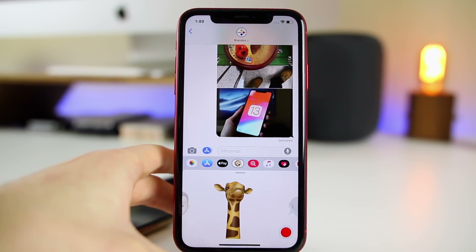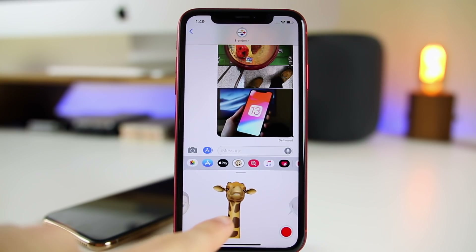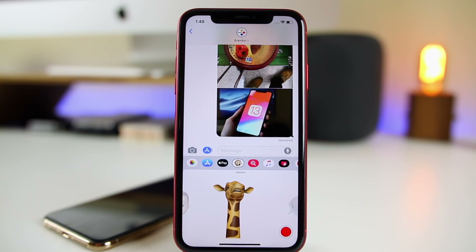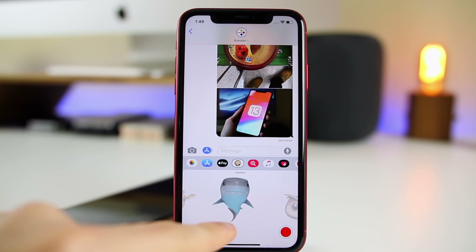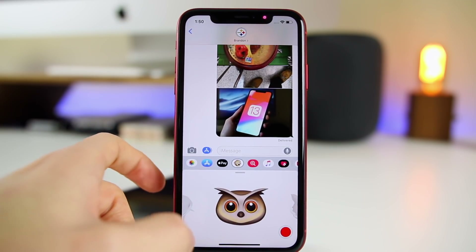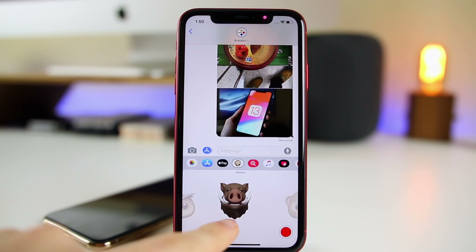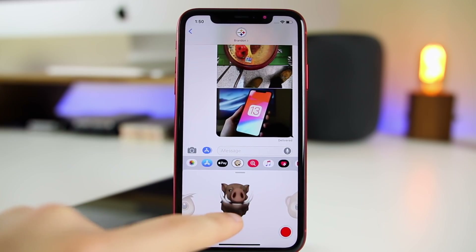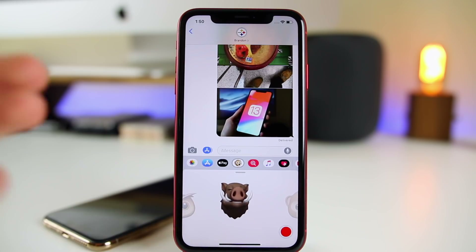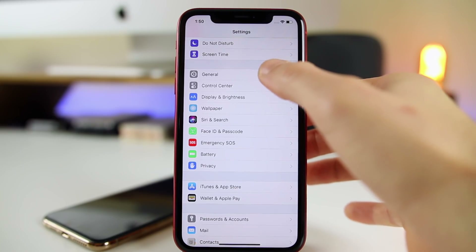A more noticeable change in beta 2 is the addition of four new Animojis. We have a giraffe, a shark with some sharp teeth that goes back when you're talking, an owl, and a fourth one I'm not quite sure of. It's been a while since we got new Animojis, so it's a pretty good sign to see these added in 12.2 beta 2.